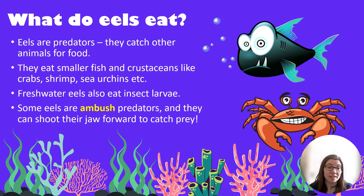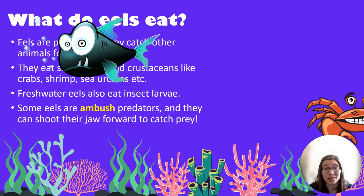So what do eels eat? Eels are actually predators, which means that they catch other prey — they're hunters. They eat smaller fish and crustaceans, which are animals like crabs and shrimps, and they also eat mollusks which are things like sea snails. Freshwater eels also sometimes eat insect larvae. Some eels are ambush predators, so they hide and wait, staying very still until their prey comes near, then shoot out and catch it. Some species can actually dislocate their jaw, shoot it forward and drag their prey straight into their stomach.